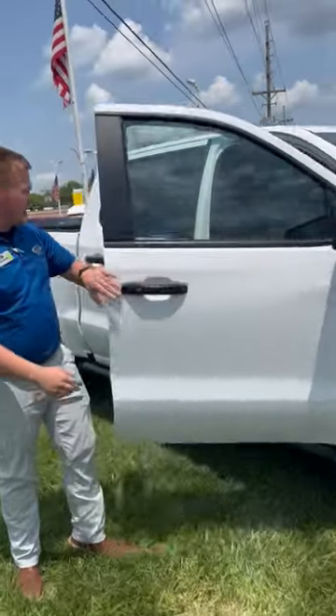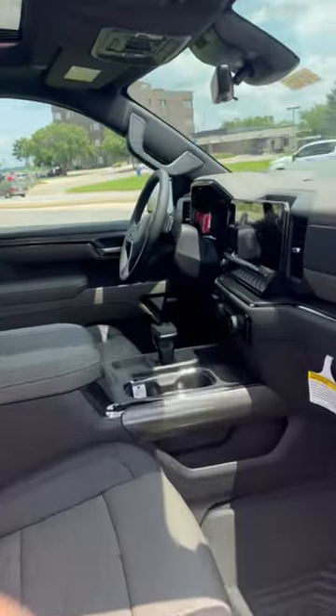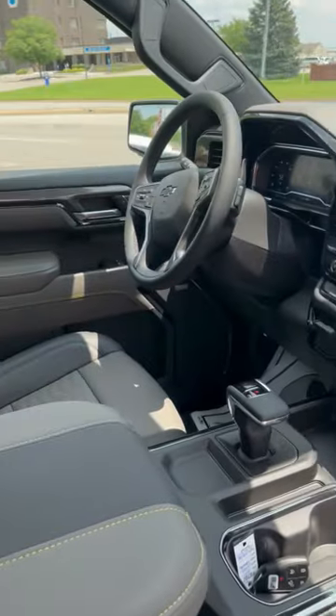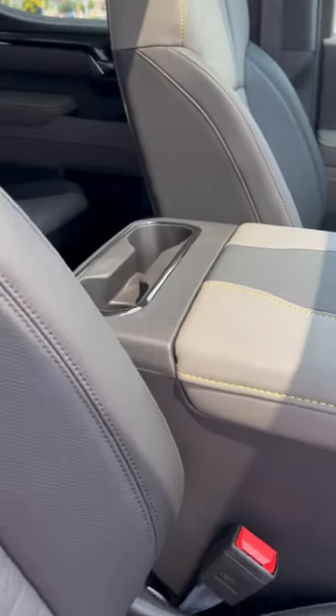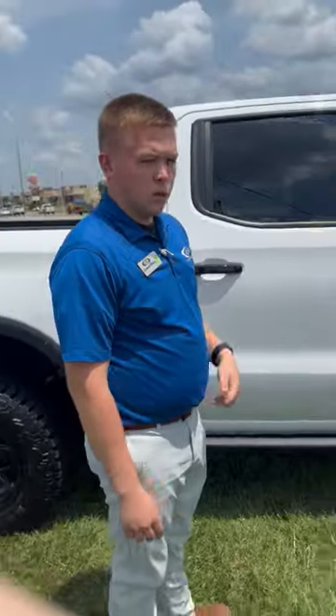If you step inside here you will notice the exclusive ZR2 interior with your yellow accents. This vehicle is equipped with the new 13.4 inch diagonal touch screen with Google built-in, as well as wireless Apple CarPlay and wireless Android Auto.